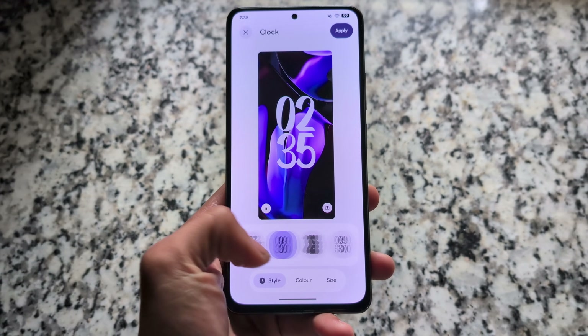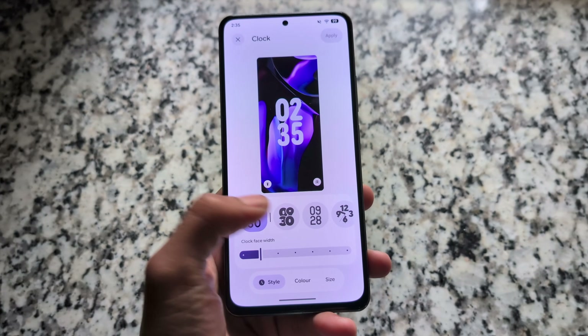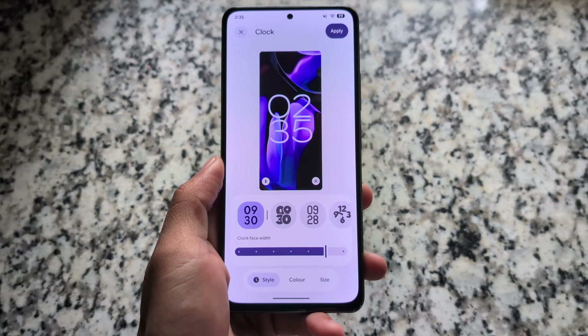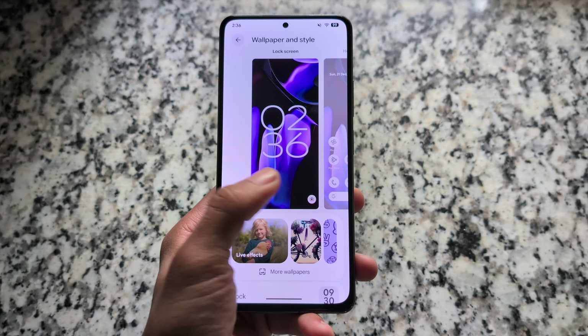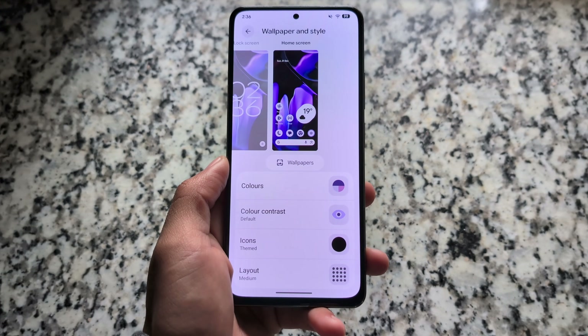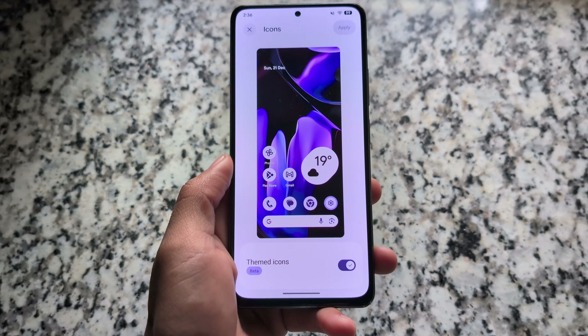Moving on to clock and style — the wallpaper and style customizations have a new UI. Comparing it with normal Android 16 or the previous Android 15 UI, the interface is different. The default clock customization is one of the best features in the latest Android 16 QPR.